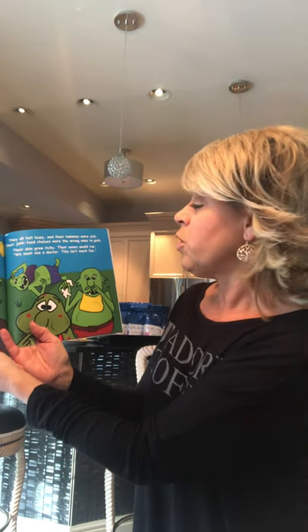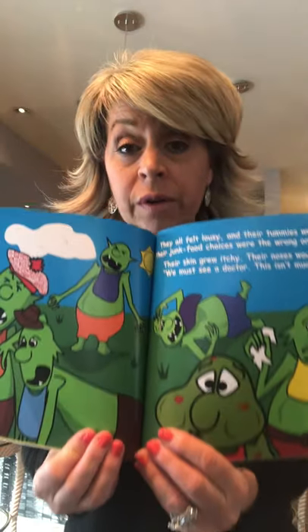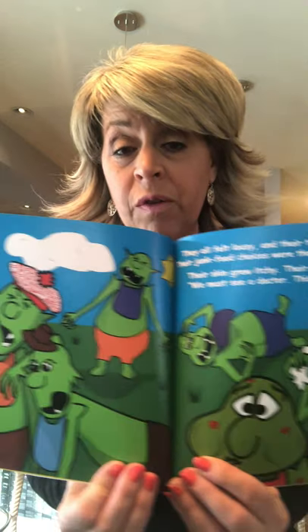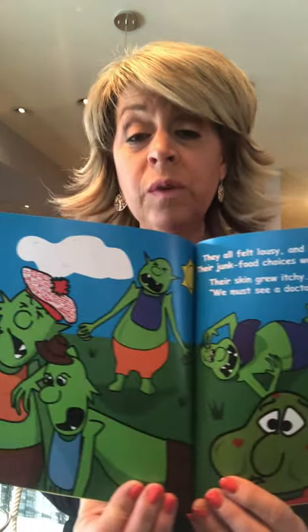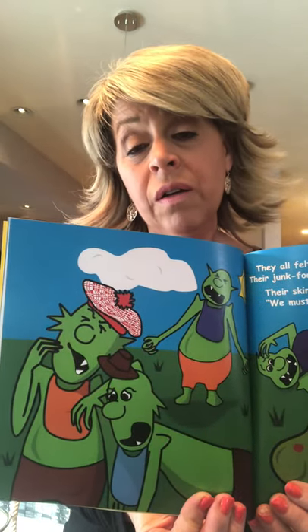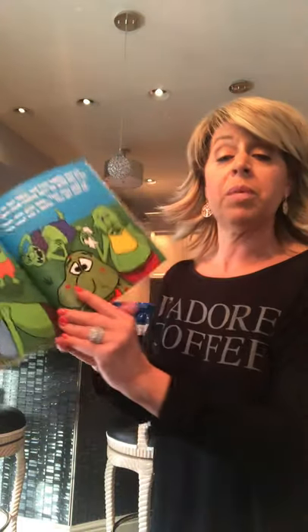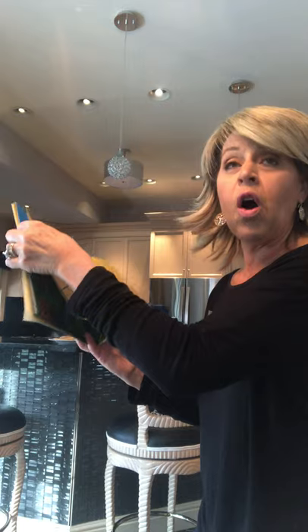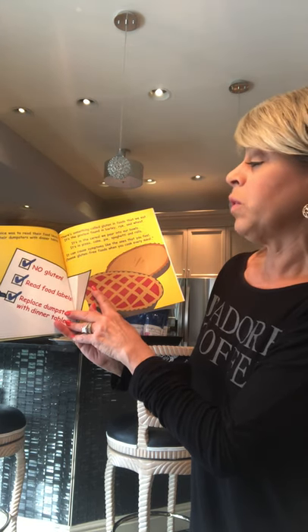They all felt lousy and their tummies were sick — their junk food choices were the wrong ones to pick. Their skin grew itchy, their noses would run. Maybe you have a friend or family member who feels this way when they eat the wrong foods. For some people it's eggs, for some it's milk, and for others it's gluten — we can all relate to not feeling well after eating something.